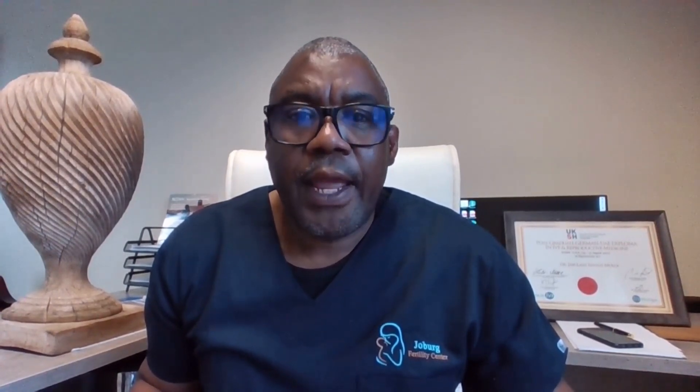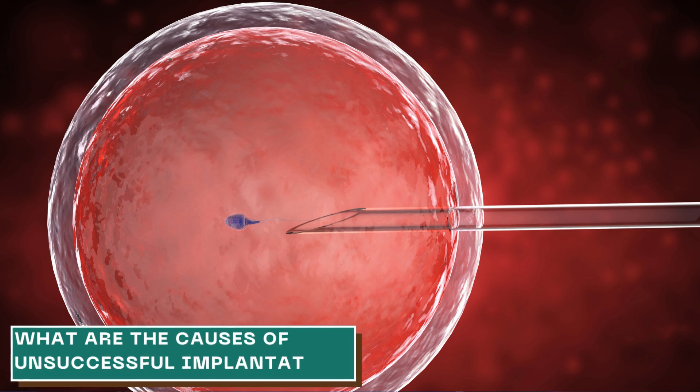This guide will walk you through your concern — whether the IVF was not successful in the first place, or you're attempting for a second time — so that you know what things you can do to have a successful IVF or a successful implantation of your embryos. It is important to remember that IVF is not always successful on the first attempt, or even the second, but it's also very important to have hope and try by all means to complete the process.